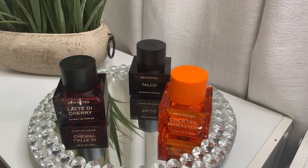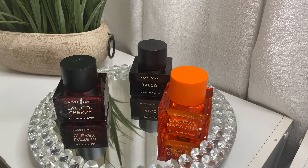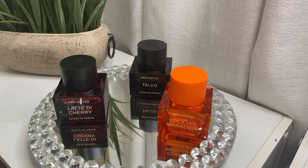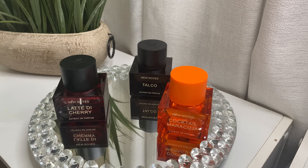Talco is exactly what it sounds like — a nice luxurious baby powder scent. You have to love powdery scents for this one. If you like Narciso Poudre, you'd like this, though Poudre is denser and sweeter whereas Talco is more light and airy. I love the way it smells. If I had to rank my favorites of the three New Notes so far, that's my order.